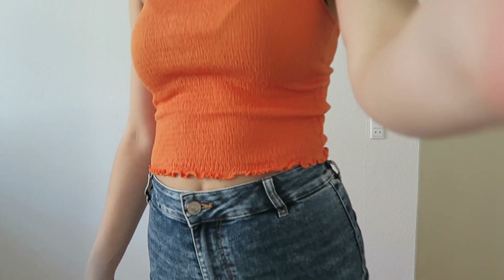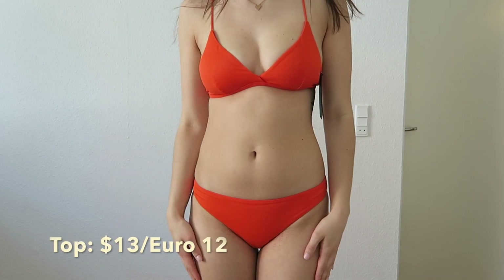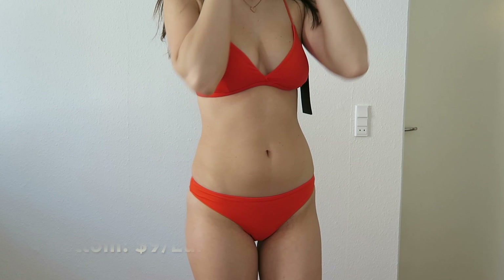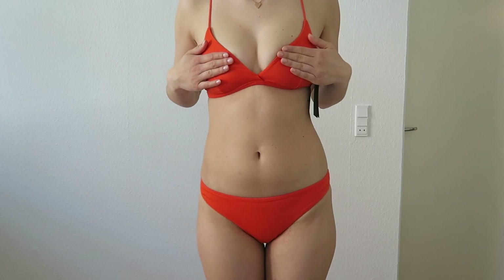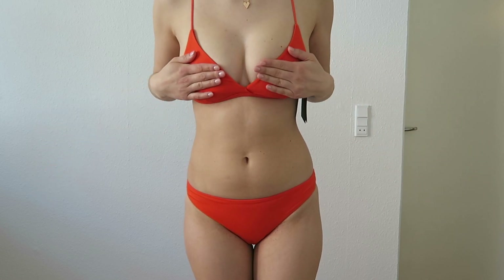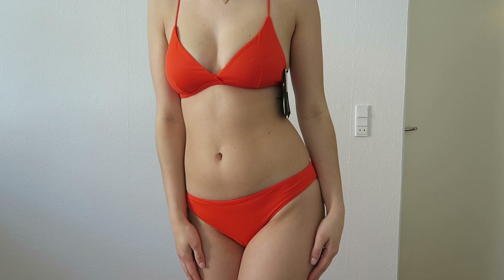Of course it wouldn't be a summer haul without swimsuits. This orange one was actually on sale and I was very happy about it. I love the back of it — I think it's really nice. However, I think I will return the top and order one size bigger — this is small so I will order medium. Overall I'm really happy with it: it's simple yet really nice.